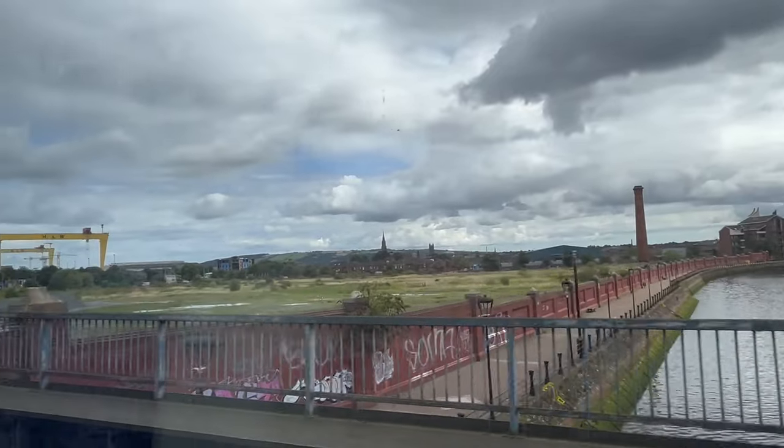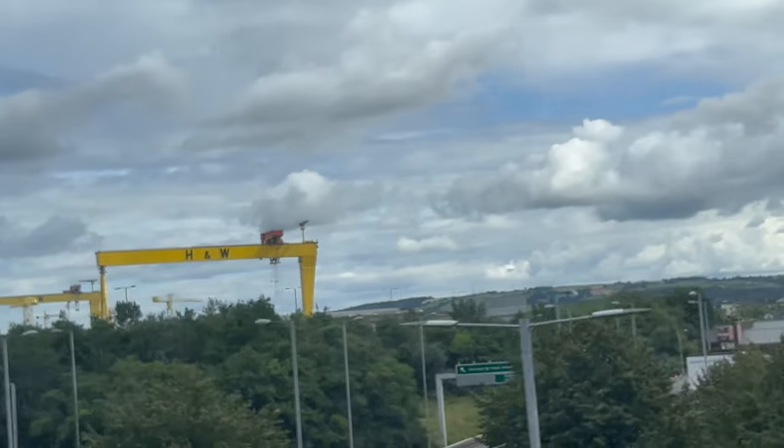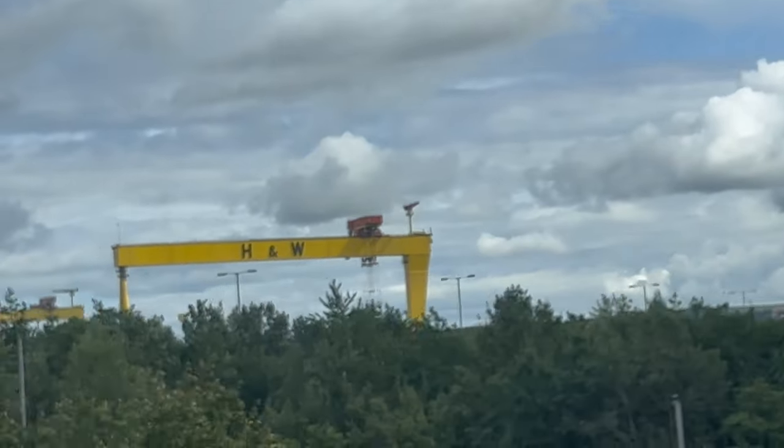Here comes into view the Samson and Goliath gantry cranes, situated near the Titanic Museum. This was once a famous shipbuilding yard owned by the company Harland and Wolff.